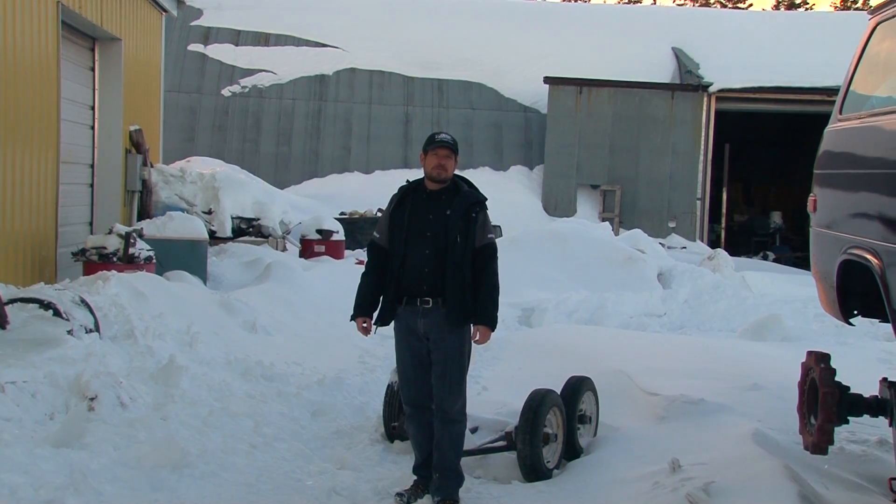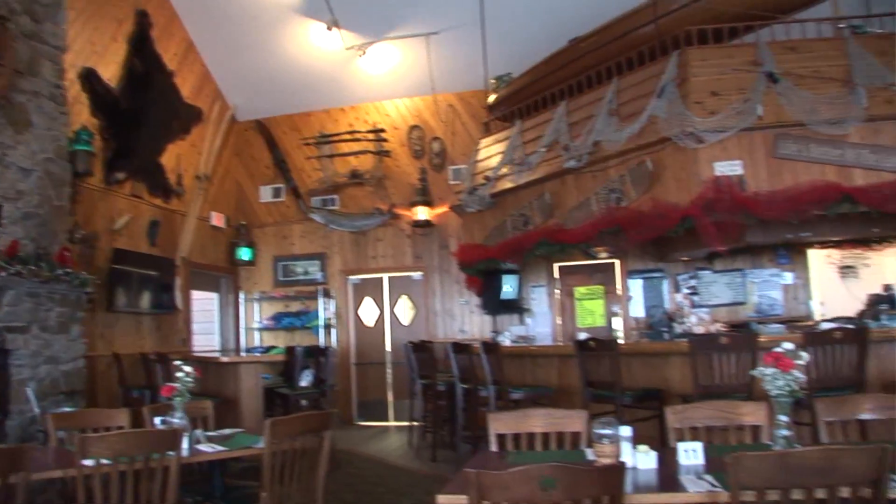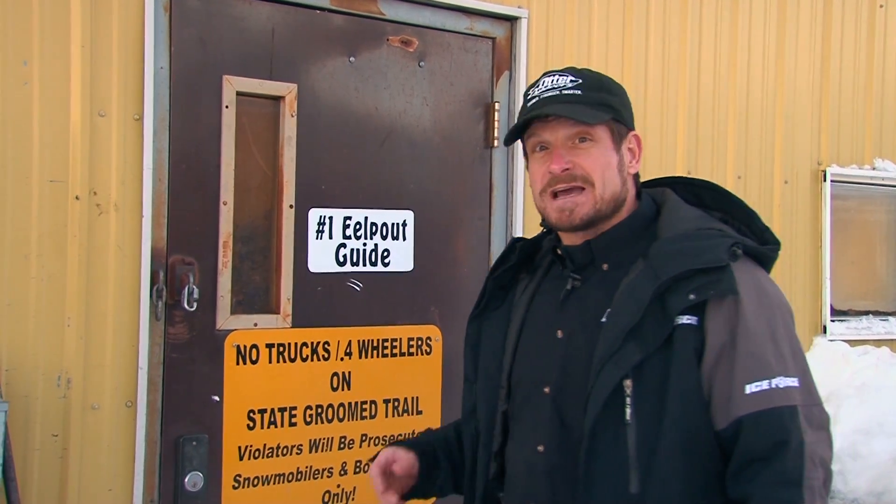Hi folks, Roger Cormier from Midwest Outdoors near Minnesota's Lake of the Woods. We're staying at Arneson's Rocky Point Resort, which you've seen on Midwest Outdoors for many years. Today we've got a special treat — we're taking a behind-the-scenes look at how they keep the wheels turning at what's considered the world's largest ice fishing destination.